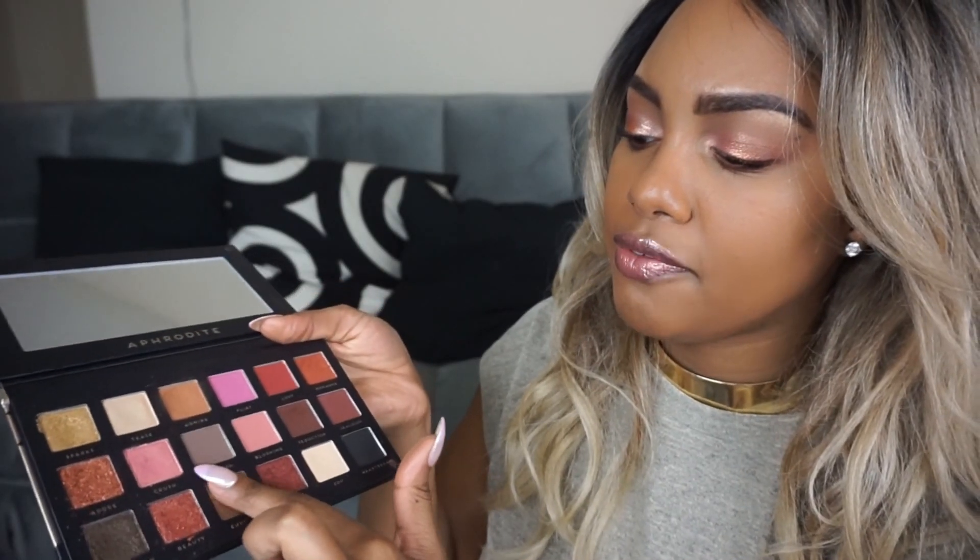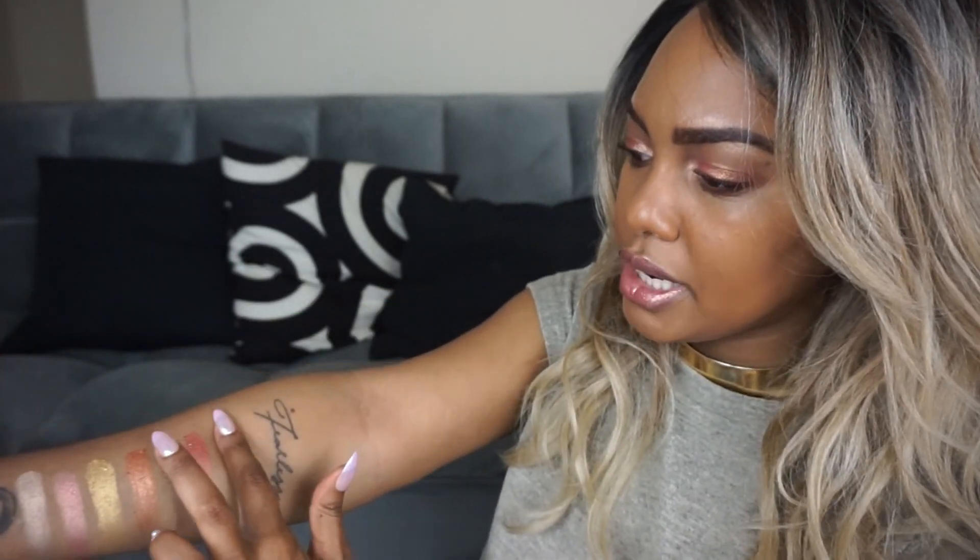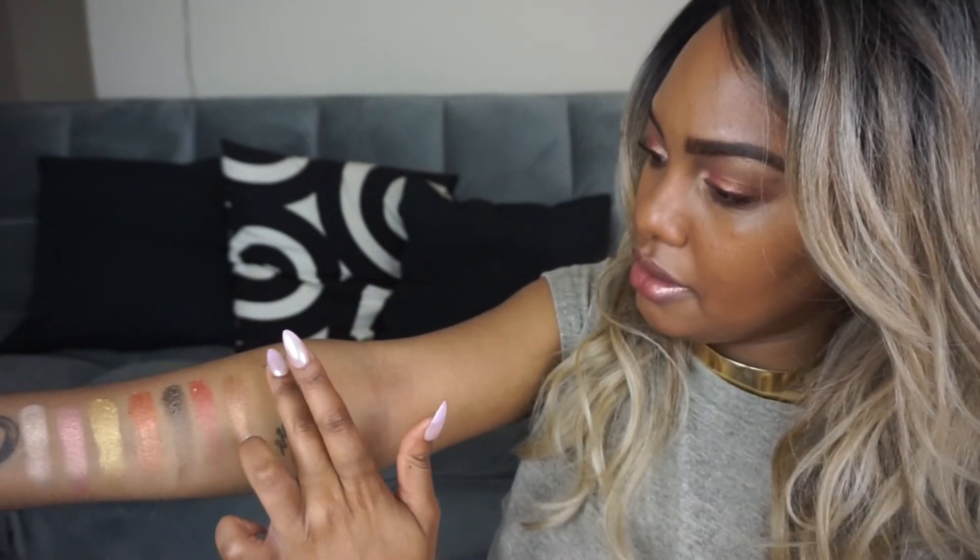Next up, I'm going to pick up Euphoria and then also Love. This is it on the back of the finger — such a pretty everyday color. There's Euphoria right here, and then Love.